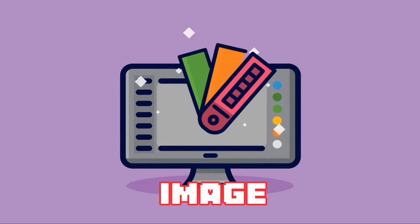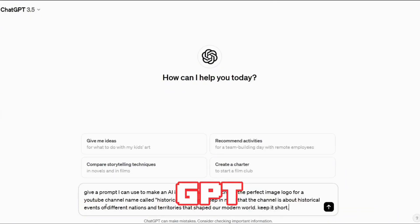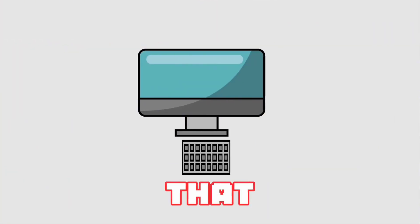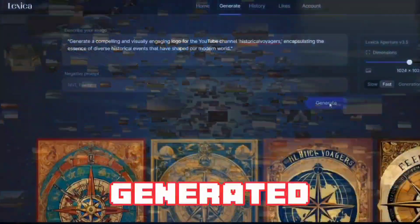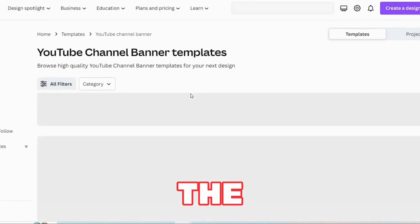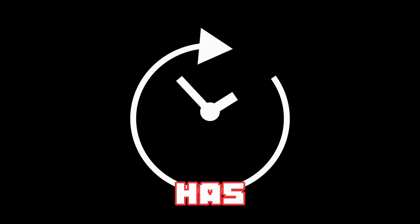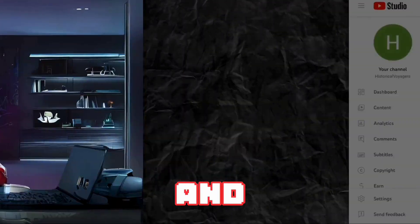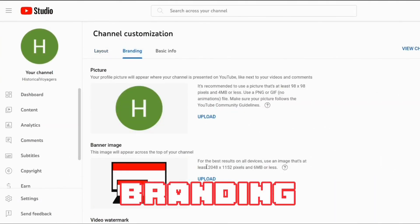To create the channel logo, you can go to any free image generator like Bing or Leonardo AI and create a square image. I used a free image generator called Lexica — but first I asked ChatGPT to give me a prompt I could use to make an AI image generator create the perfect logo for a YouTube channel called Historical Voyagers about historical events of different nations and territories. For the channel banner I went to Canva and searched for YouTube channel banner templates, selecting one that would be easier to edit. When designing the banner, keep it simple and make sure any text and call to action are viewable on all devices.